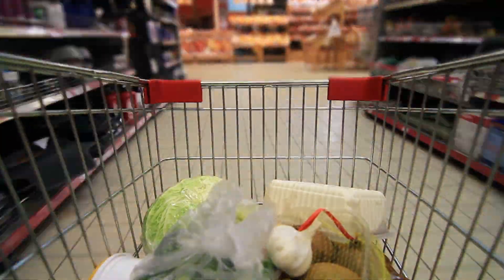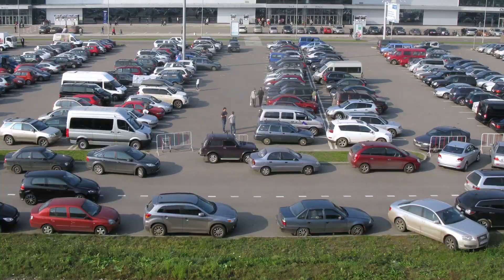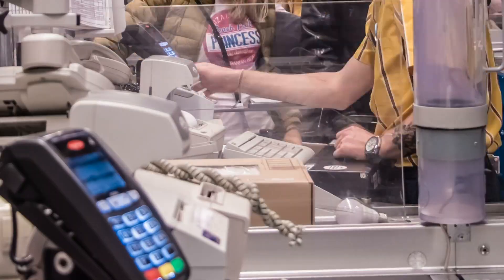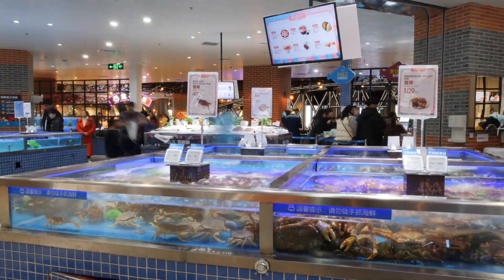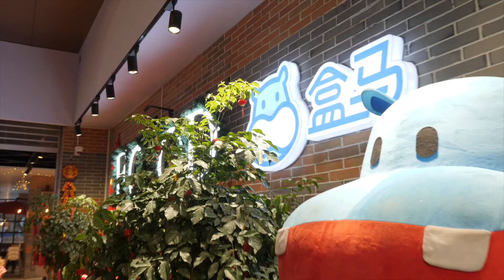I gotta be honest with you — grocery shopping used to be one of my least favorite retail activities. When I lived in the States, it was a tedious process that I avoided at all costs. But now that I'm living in China, it's one of the most enjoyable things I do on any given day, all thanks to Alibaba's Hema supermarket.